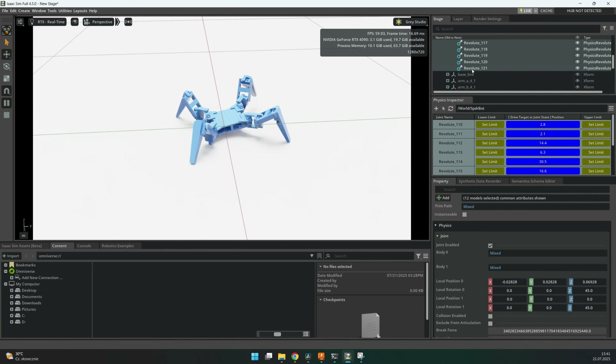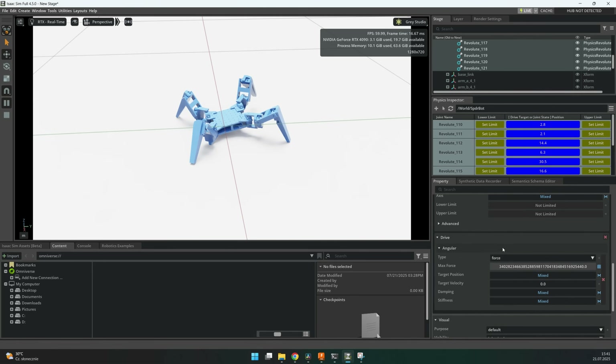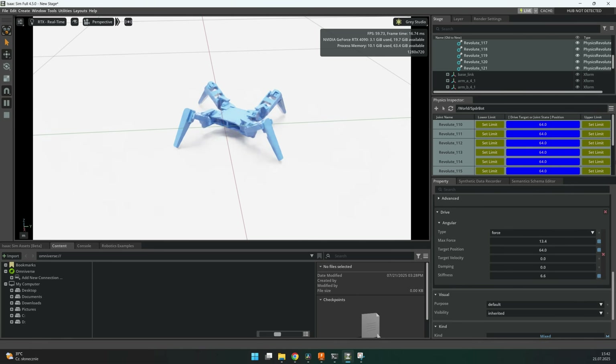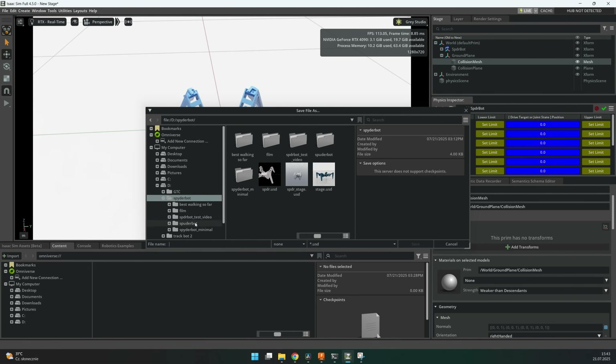When you select the joints in the stage and go down, you can modify all the settings: the stiffness, dampening, the max force — everything there is to modify with joints. Also in the physics inspector you can select all the joints at once and move them. Once your stage is prepared, just remember to save it as USD.